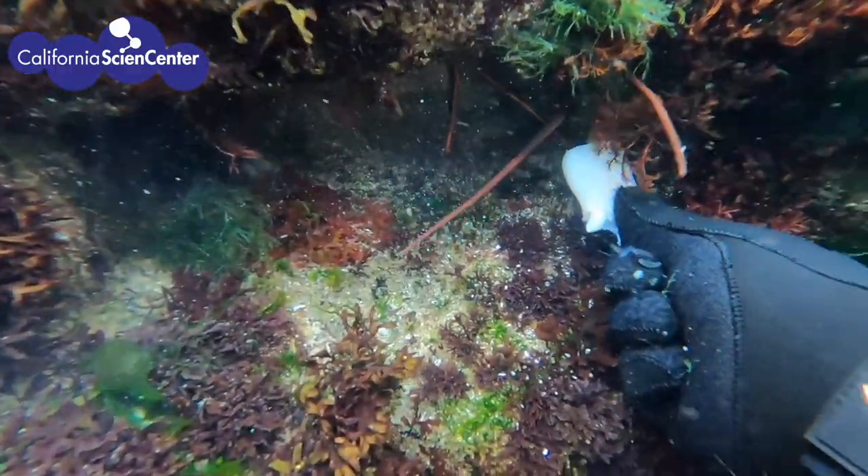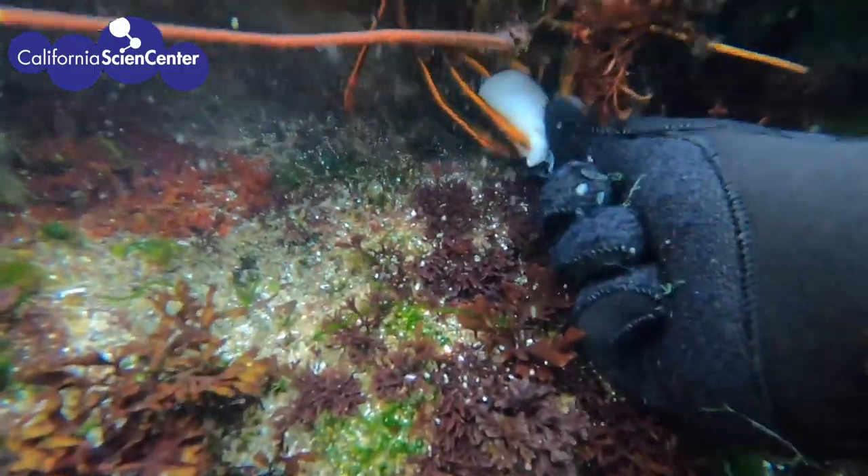Finally, our diver offers a piece of squid. Success! They have found their delicious dinner.